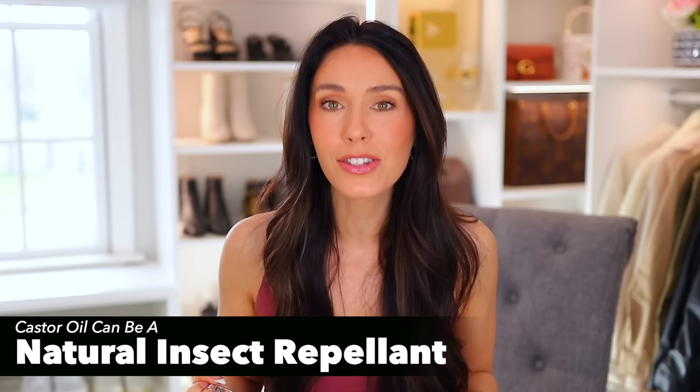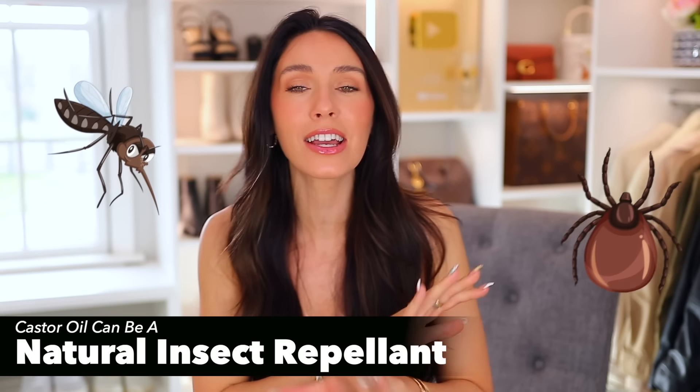Castor oil is also a really great natural insect repellent — I'm talking mosquitoes, ticks, all the annoying bugs we get in spring and summer. Regular bug spray is horribly toxic with really bad chemicals, and I refuse to use any of it or put it on my kids. So I'm very excited to use castor oil this year.